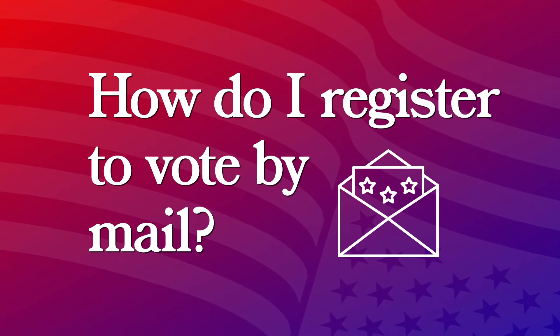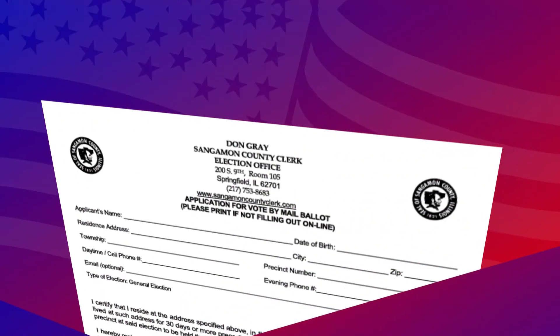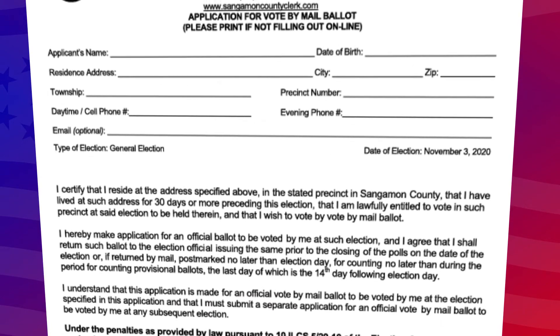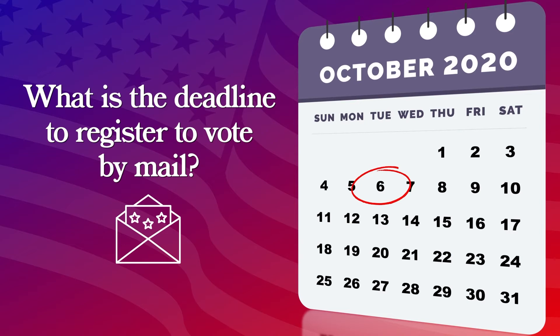How do I register to vote by mail? If you are looking to register to vote by mail, you can call your local election authority for them to send you a paper document of registration, or you could download that document from their website. Go to their website or give them a call, and they'll get you that document to fill out and return to your local authority to get registered to vote. The deadline to register to vote by mail is October 6th, so it's getting near — you better get it done quick.